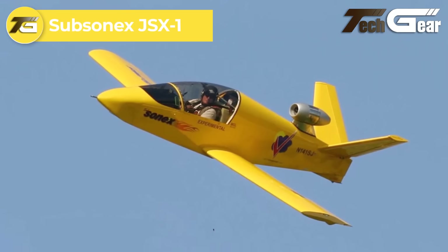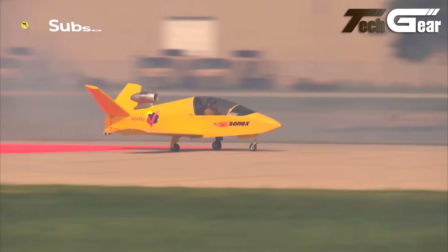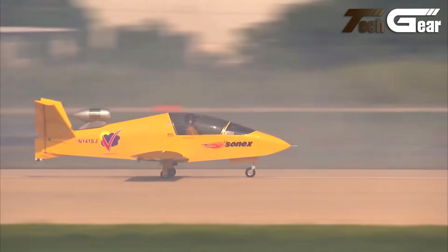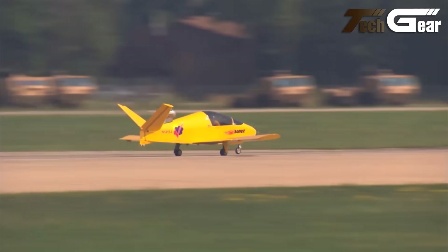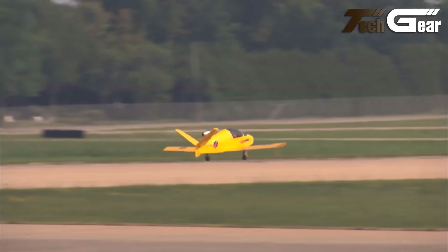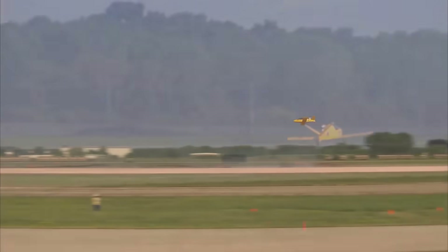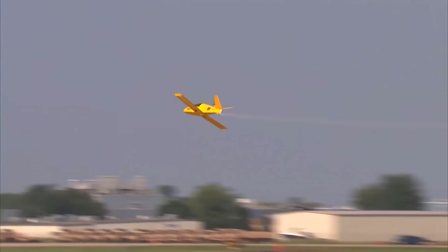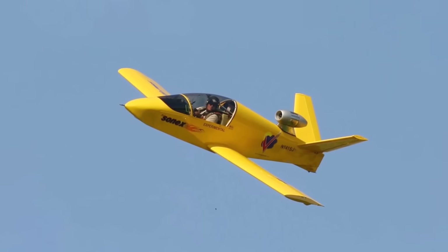Subsonex JSX-1. The Subsonex JSX-1 is a remarkable experimental jet aircraft crafted by Sonex Aircraft's Hornet's Nest Division, designed for solo pilots. Its sleek, compact structure features a distinctive wide-tail and retractable nose wheel, enhancing its aerodynamics. Powered by a PBS TJ-100 turbojet engine delivering 290 pounds of thrust, it allows for an impressive cruise speed of 240 miles per hour and a climb rate of 1,600 feet per minute. Although the prototype encountered directional control challenges during taxi tests, these have been successfully resolved. With a maximum takeoff weight of 1,000 pounds and a range of 480 miles, the JSX-1 is an exhilarating choice for aviation enthusiasts and amateur builders.